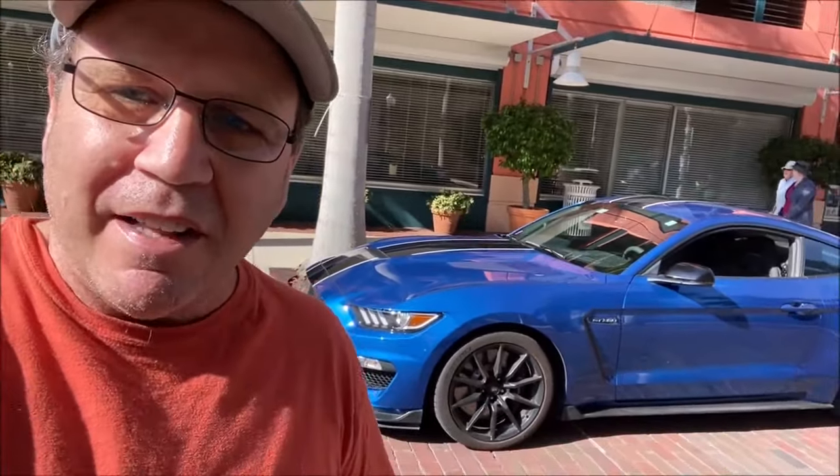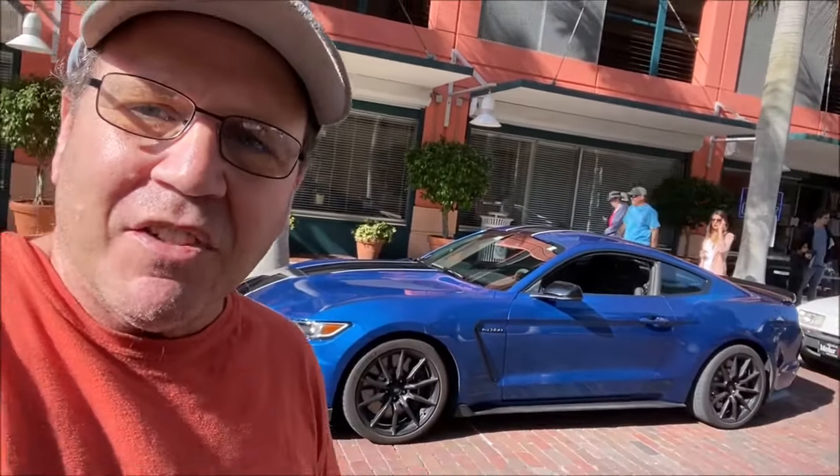It just wouldn't be right if I couldn't find the Mustangs. There aren't a lot of Mustangs at this show, but I found a couple. There's a '93 Cobra — I had a '93 Cobra once, bought it brand new in vibrant red; it was a gorgeous car. And there's a GT350. Let's take a close look at these cars.